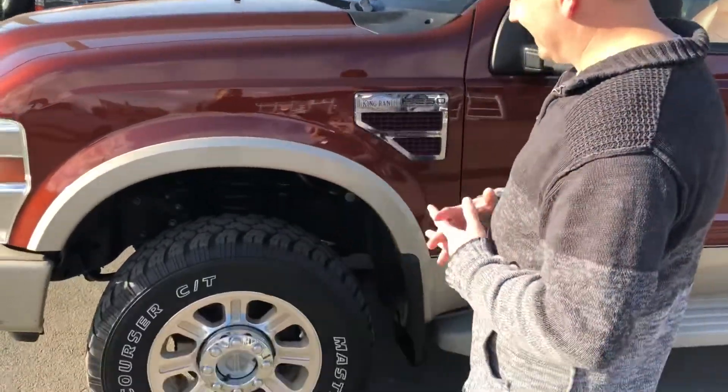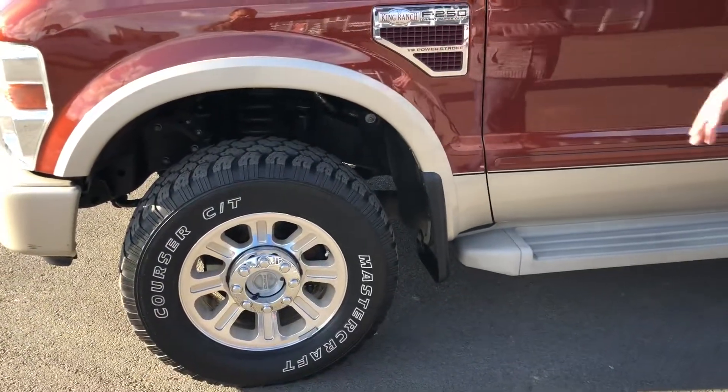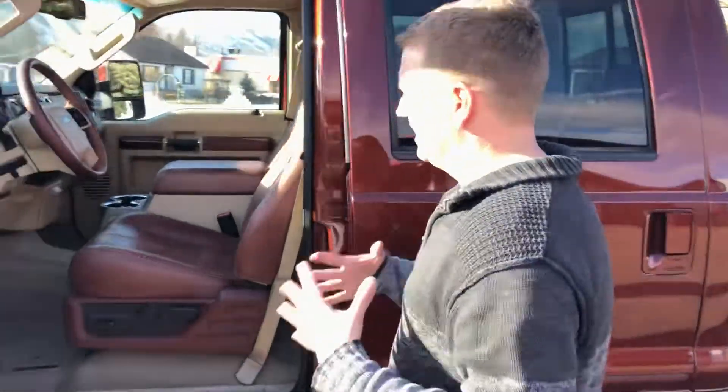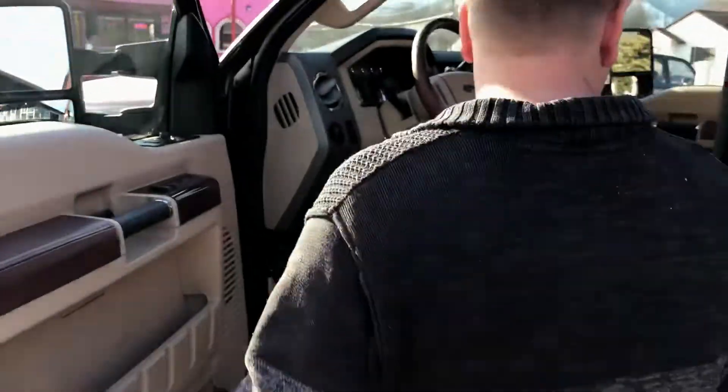This truck is one owner, as I mentioned, out of Washington. It's got nice tires on it — they're Mastercraft. F250 with a 6.4 liter twin turbo Power Stroke diesel engine. It runs great, looks great. I mean, guys, it's got 62,000 miles on it, and you can tell they're lightly used miles.